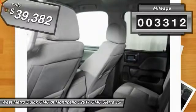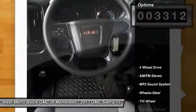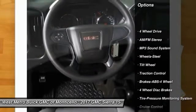This vehicle has less than 4,000 miles. Here are some of this vehicle's great options: traction control,